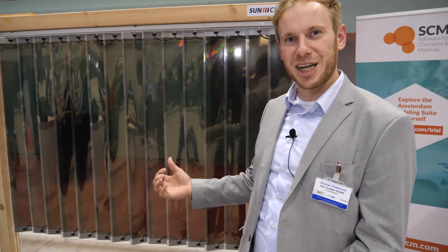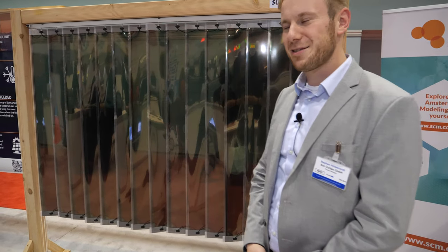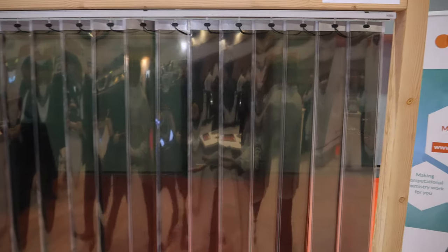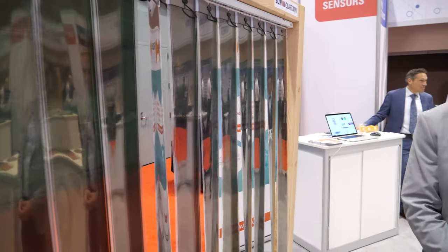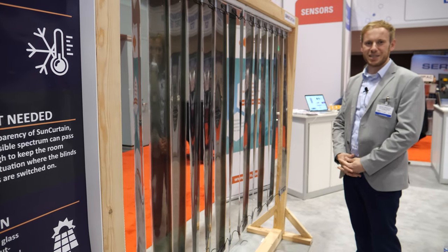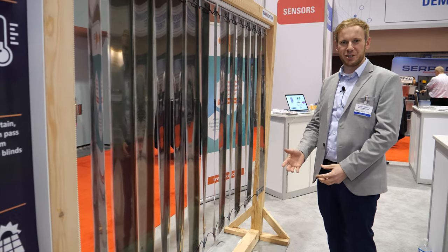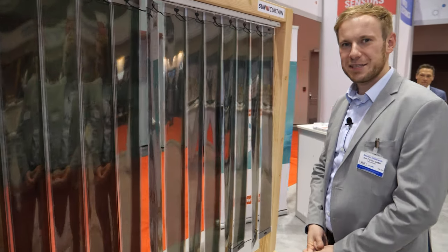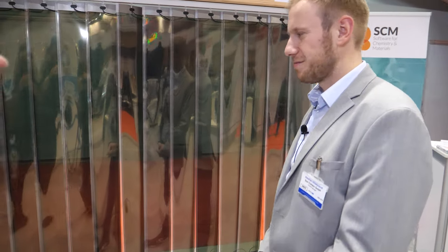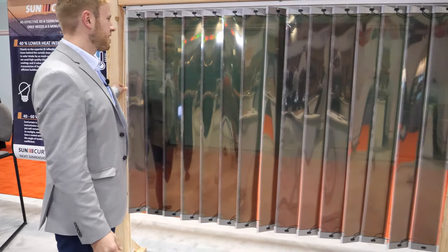When the Sun comes, we produce energy with our shading system. The energy we produce with sunlight can be used to charge a battery system, which we also provide, or we can feed the energy directly into the grid. We can use the energy in other rooms — for example, for the fridge or to power the light.